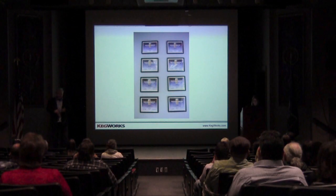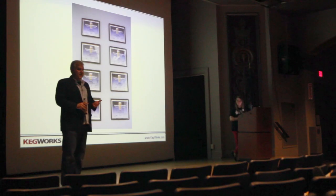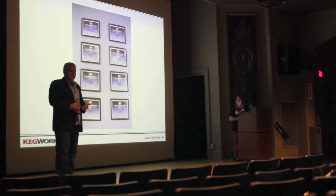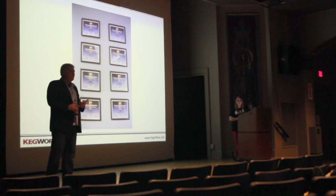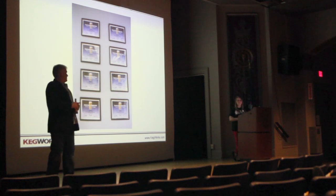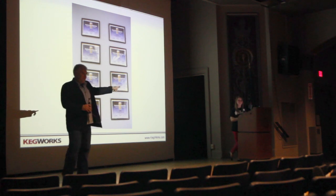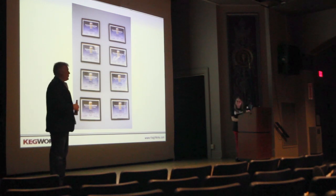A majority of our staff is draft beer certified. So when your beer system breaks — I saw it happen at the hockey game last weekend, a beer tap froze up and one of my guys jumped behind the counter and fixed the system — we take that very seriously. A lot of our staff is draft beer trained and we have beer judges on staff. You're at a beer festival and you don't know who you're talking to, because the beer judge and the certified beer technician isn't me, it's her.